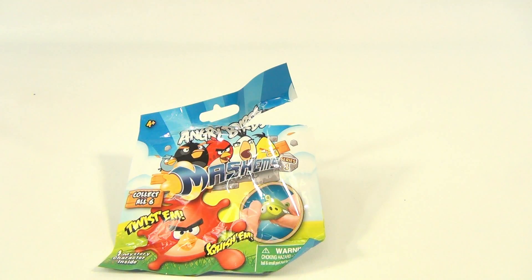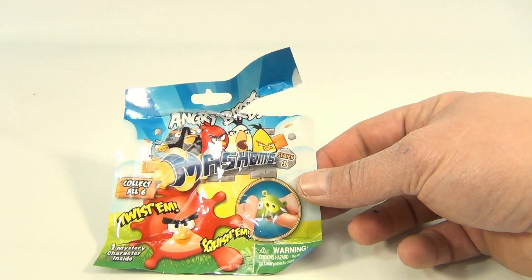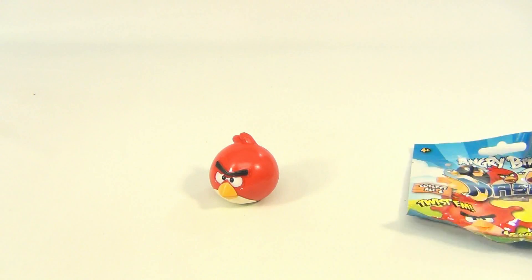Collect all six, twist them, squish them. We have them hiding behind, so let's just see which one he is. He's the Red Bird.